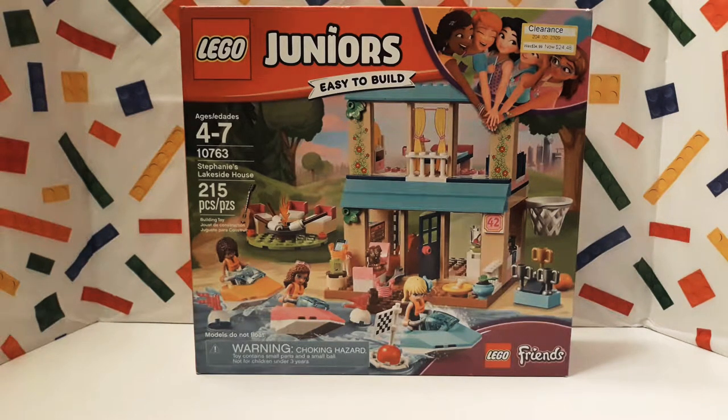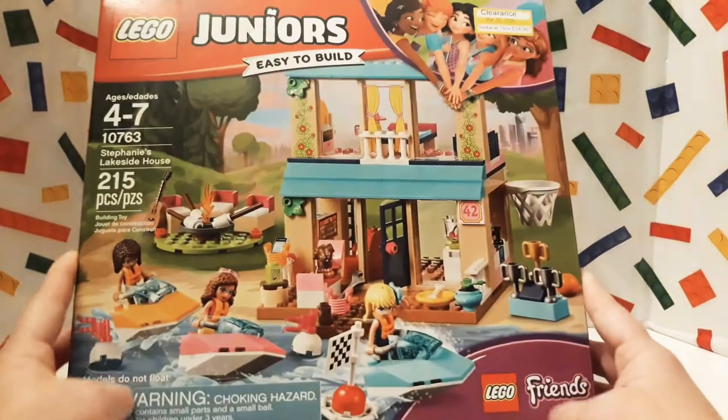Hi guys and welcome to The Brick is Life. Today I want to share with you my LEGO Juniors set number 10763, Stephanie's Lakehouse, and it has 215 pieces. It is also part of the Friends series.